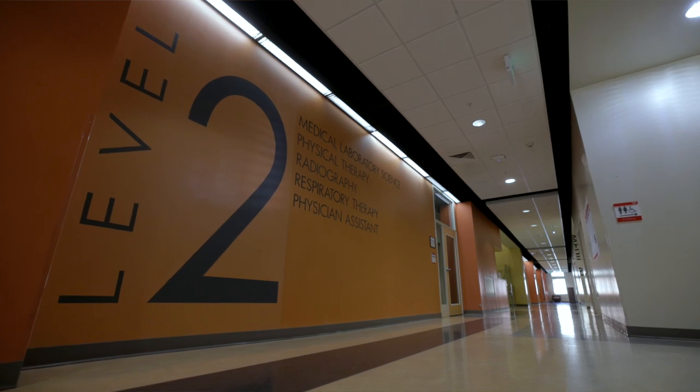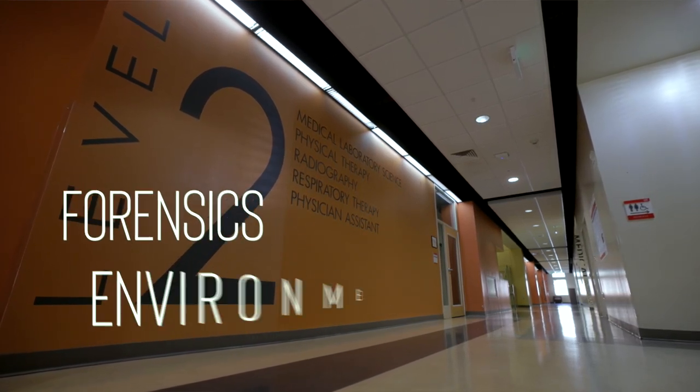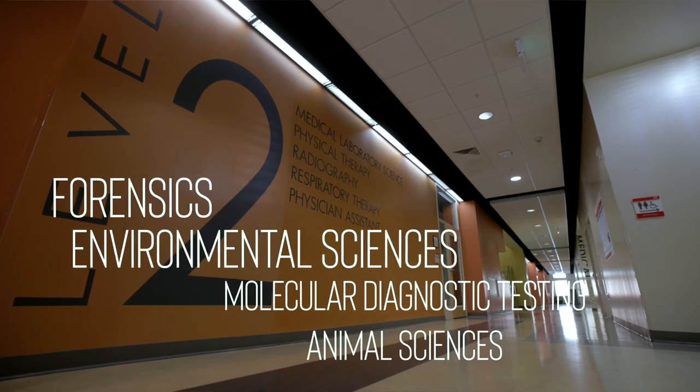Many opportunities exist within the field of medical lab science, including but not limited to the traditional field of choice in the hospital, but also forensics, environmental sciences, molecular diagnostic testing, and animal sciences.